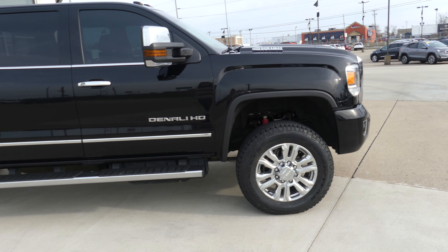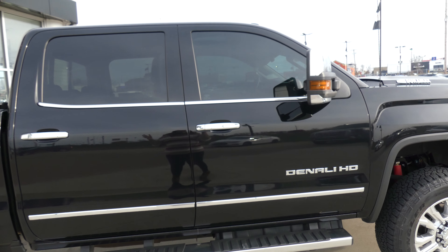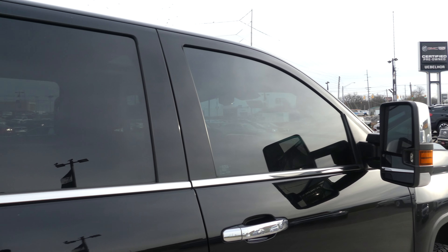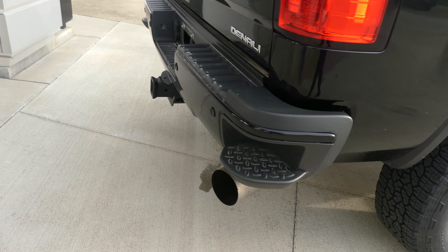This vehicle has 20 inch wheels, a 6 inch side step, chrome trim and accents throughout the exterior of the vehicle, Allison transmission Duramax, heated exterior mirrors, dark privacy glass, and an upgraded exhaust.